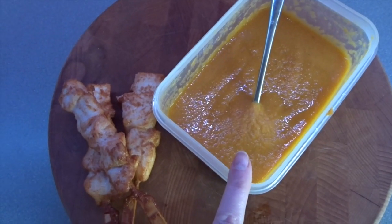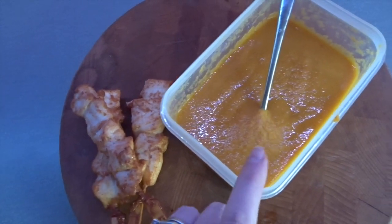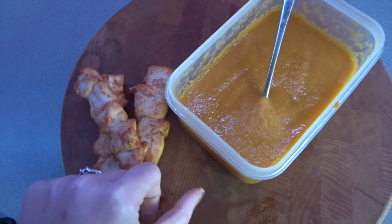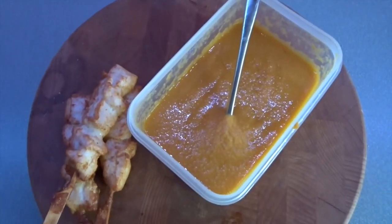For my lunch today I have got another portion of the soup — this is the last bit of it. I can't be bothered to put it in a bowl, so I'm just keeping it real and having it out of the Tupperware dish, with some chicken on a stick to dunk in. That's my lunch for today.